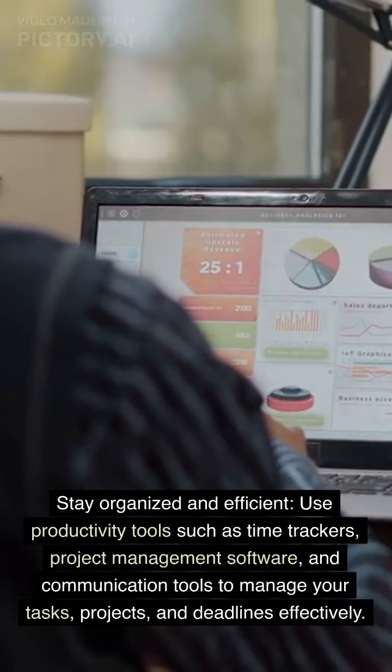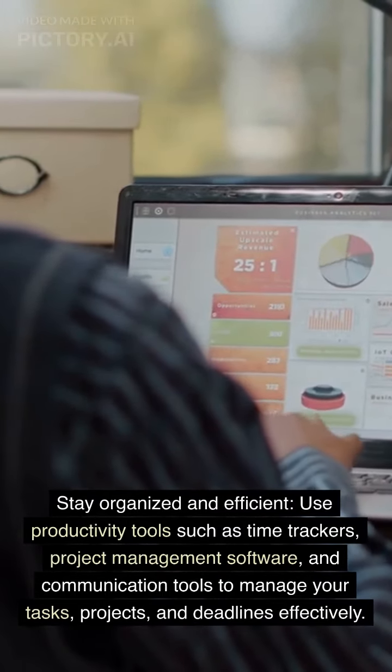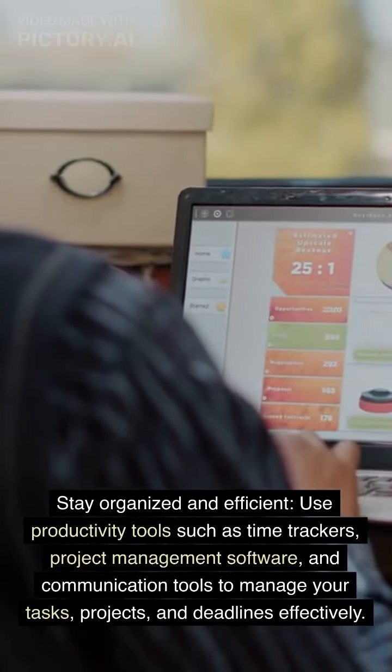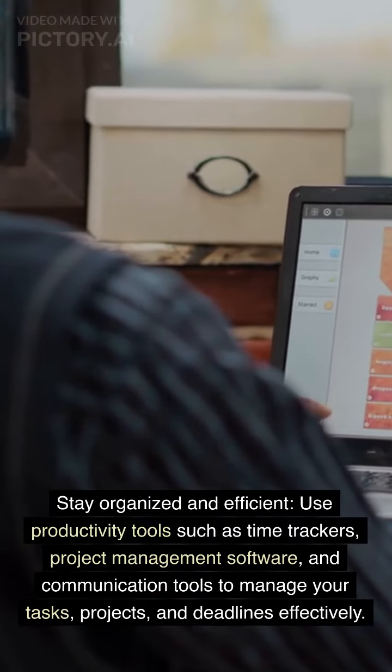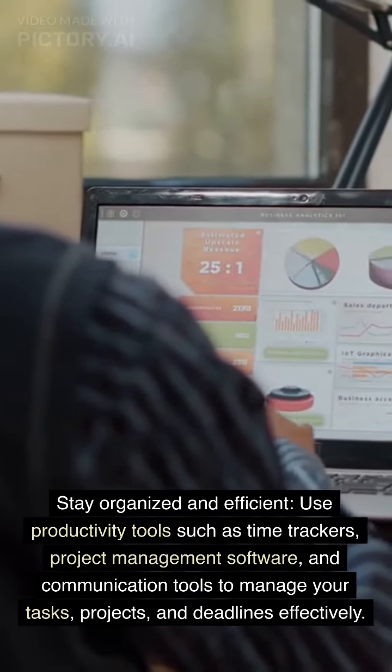Stay organized and efficient. Use productivity tools such as time trackers, project management software, and communication tools to manage your tasks, projects, and deadlines effectively.